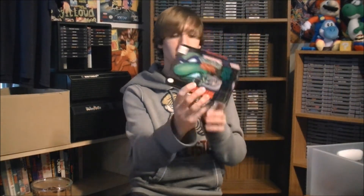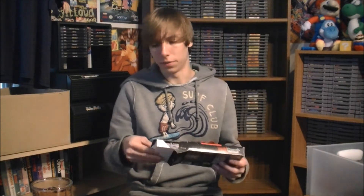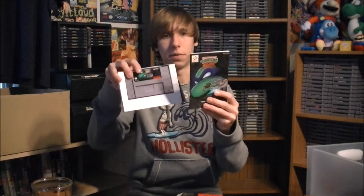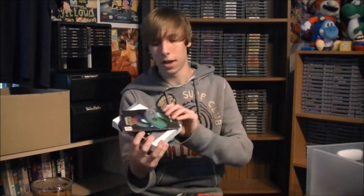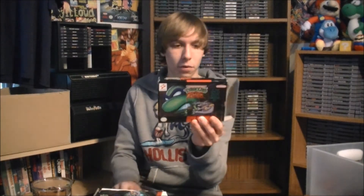The next one is another tournament fighter — Teenage Mutant Ninja Turtles Tournament Fighter. I picked this up more recently. I think I overpaid a little bit; I paid $11 for it after shipping. But it was a game I'd been wanting and it's a really fun game, so I didn't mind paying that. If you guys have never played this game before, I highly recommend checking it out. It's really similar to Street Fighter except with Ninja Turtle characters, and they did a really good job making it.